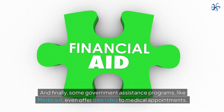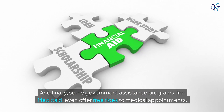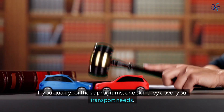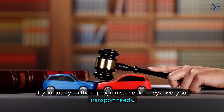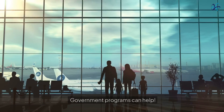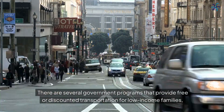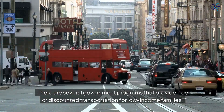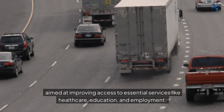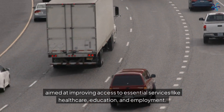And finally, some government assistance programs like Medicaid even offer free rides to medical appointments. If you qualify for these programs, check if they cover your transport needs — it's a huge help when it comes to budgeting. There are several government programs that provide free or discounted transportation for low-income families, aimed at improving access to essential services like healthcare, education, and employment.